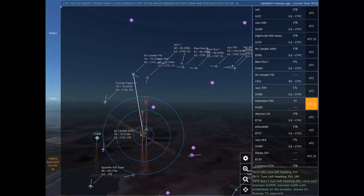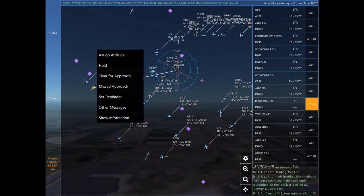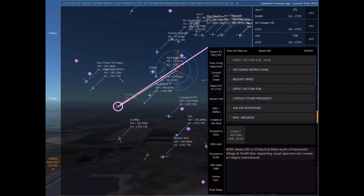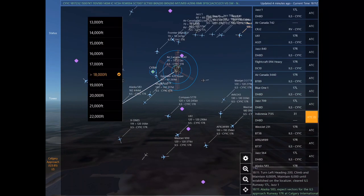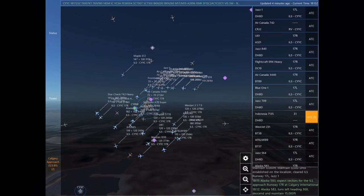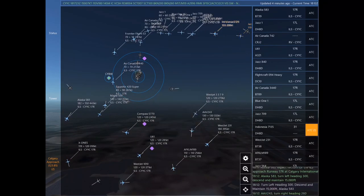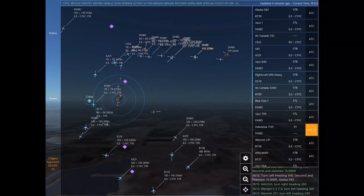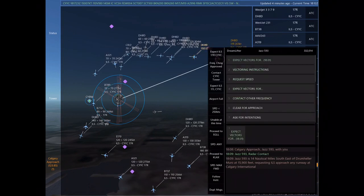Jazz 840. Romeo Alpha Victor India November, contact Calgary Tower on 118.7. Uniform 61, turn left heading 350. Uniform 61. Jazz 1, turn left heading 200, climb and maintain 6,000. Maintain 6,000 until established on the localizer. Cleared ILS Runway 17 left approach.